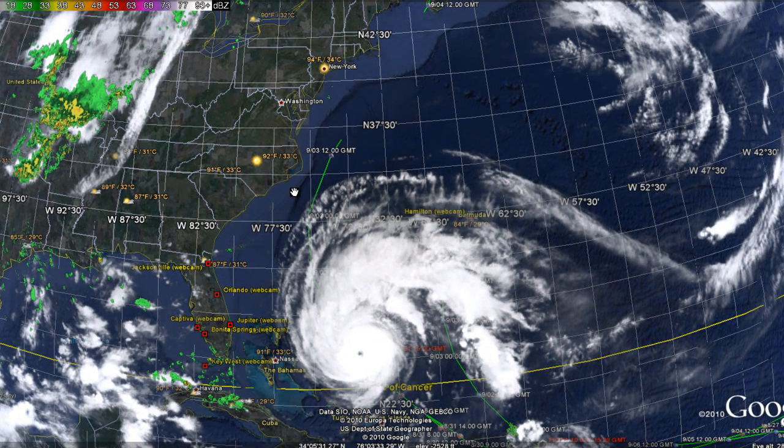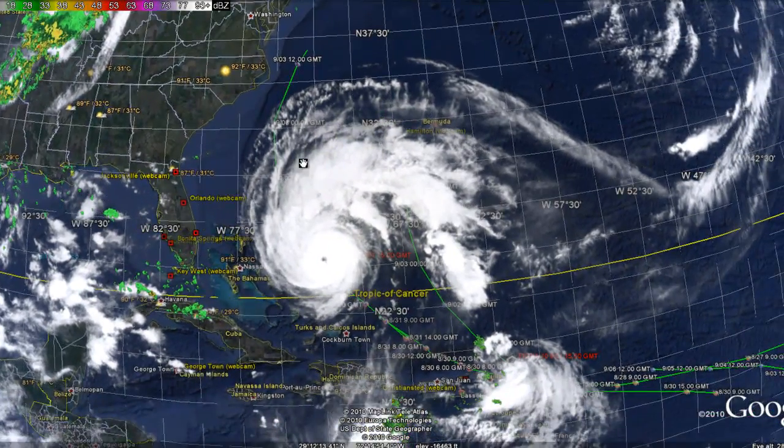There are hurricane warnings all the way from North Carolina up to Cape Cod. We're going to continue to keep you posted on what's happening with Hurricane Earl.